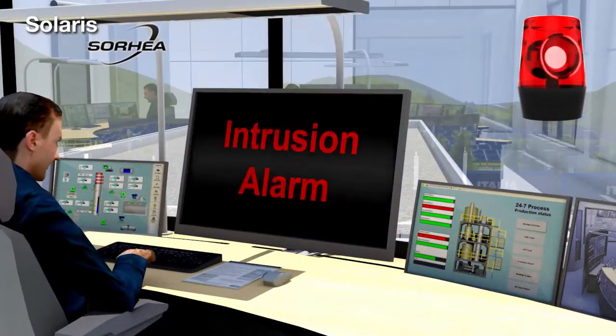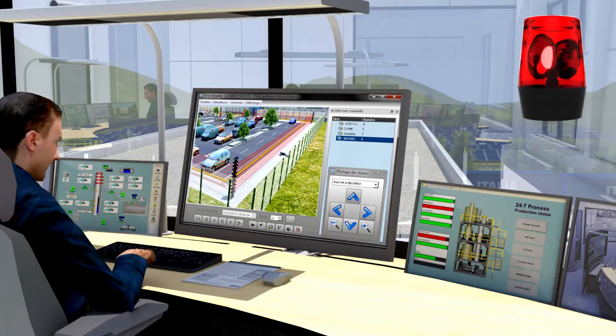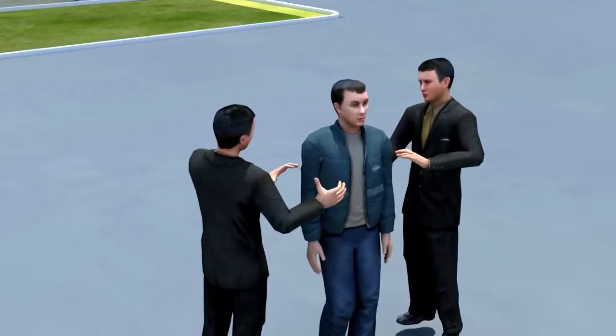Triggering a simple visual or audible alarm, with the possibility to associate a visual alarm verification via the video system. The system is also capable of displaying on a screen the exact location of the intrusion using a site plan, enabling guard intervention to arrest the intruder.